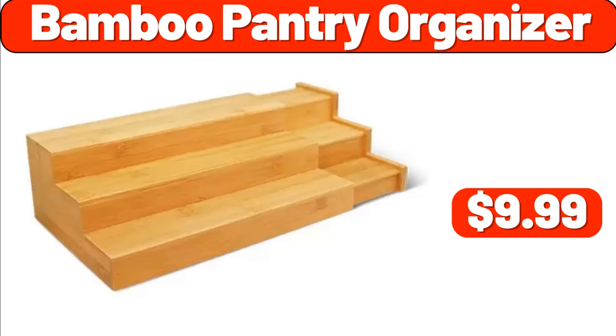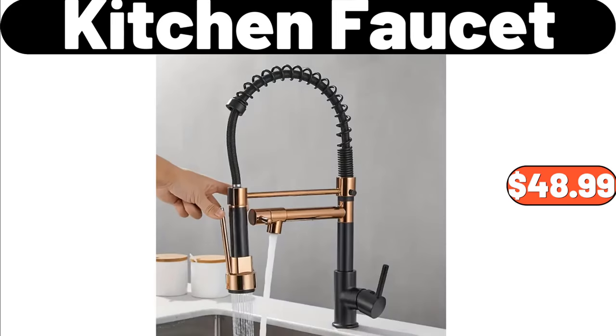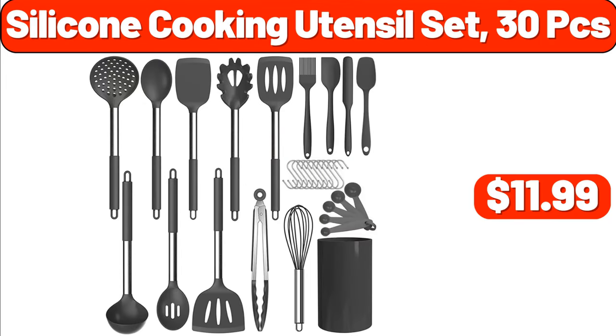Bamboo pantry organizer, $9.99. Crofton divided serving tray, $12.99. Kitchen faucet, $48.99. Pan non-stick set of 2, $8.99. Silicone cooking utensil set 30-piece, $11.99.